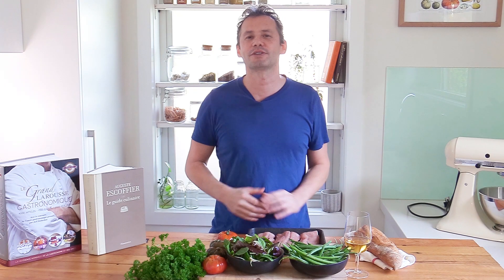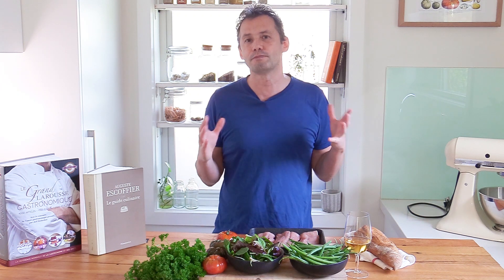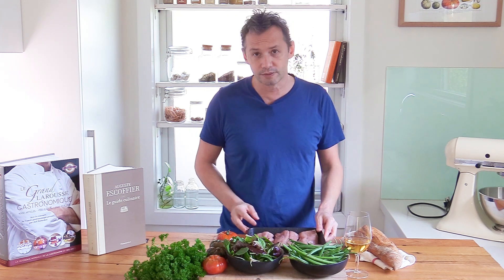Welcome back to the channel everyone, this is Stefan on the French Cooking Academy. This week we're going to be learning a new simple bistro recipe: veal steaks cooked à la lyonnaise, in the style of Lyon.